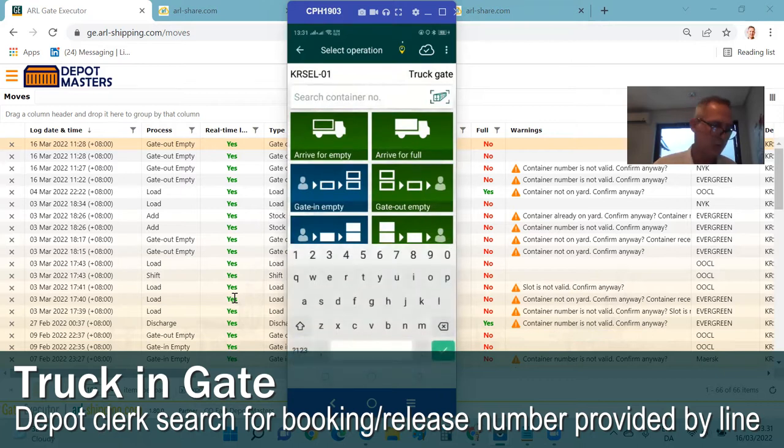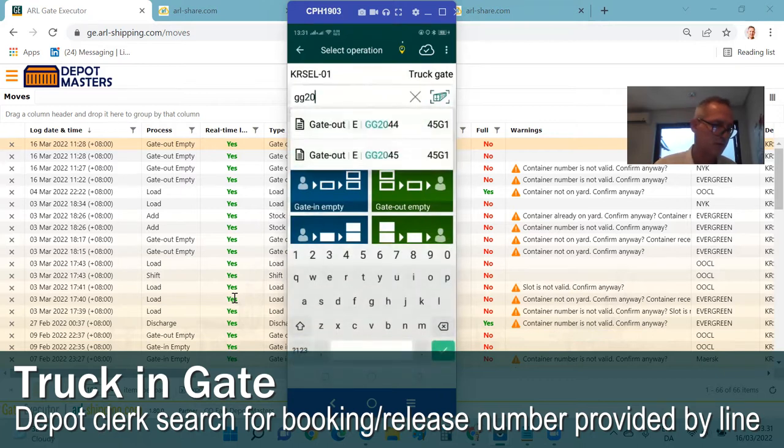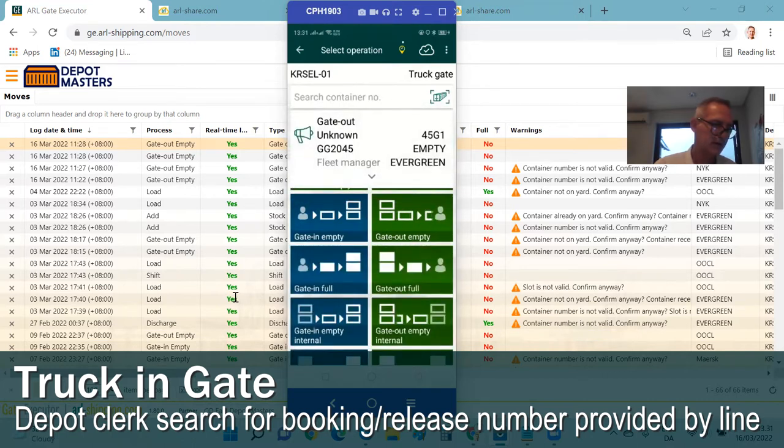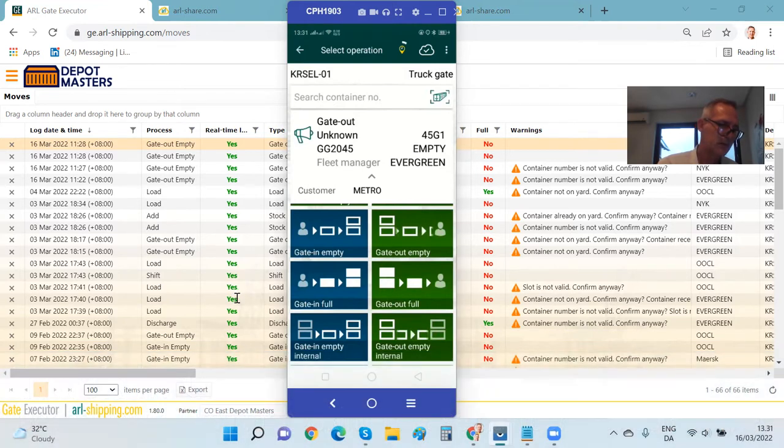We will now search for the shipping line booking number. In this case, we assume it is TT2045 as the release number or booking number. We can see that this is an approved gate-out move for a 40-foot dry container for customer Metro. The truck driver has provided this booking number when he arrived at the gate, and the clerk typed in part of the release number on the smartphone app, and the release instruction announcement message is picked up from the smartphone.